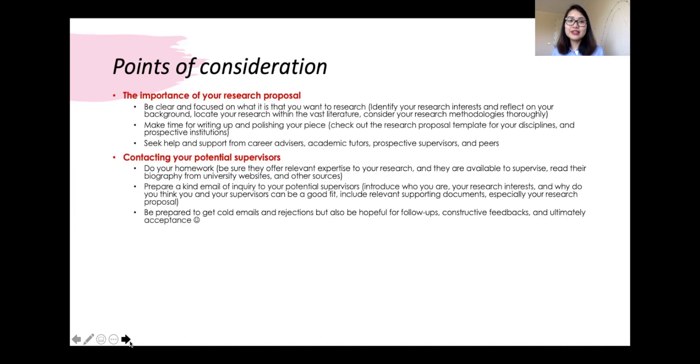Prepare a kind email of inquiry introducing who you are, your research interest, and why you think you and the supervisor could be a good fit. Include supporting documents, most importantly your research proposal, highlighting areas of shared common interest. Be prepared to receive cold responses and rejections, but also be hopeful for constructive feedback and ultimately an offer to supervise. If you don't ask, you'll never get it.